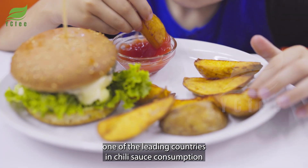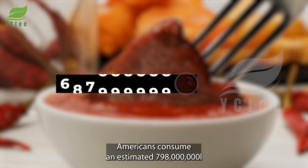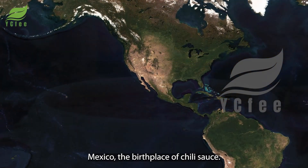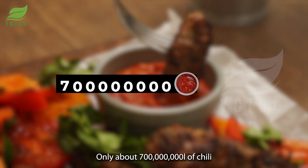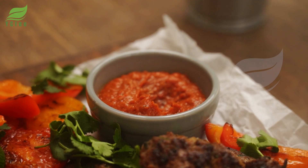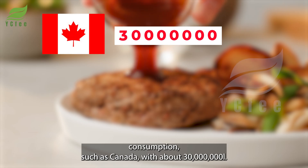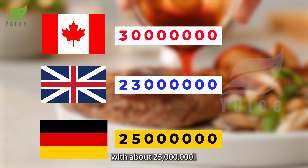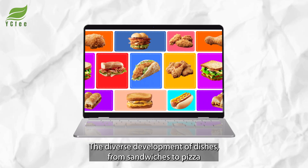According to the latest statistics from Statista, the United States has become one of the leading countries in chili sauce consumption. In a year, Americans consume an estimated 798 million liters of chili sauce. Mexico, the birthplace of chili sauce, consumes about 700 million liters a year. Other countries also record significant consumption, such as Canada with about 30 million liters, the United Kingdom with about 23 million liters, and Germany with about 25 million liters.